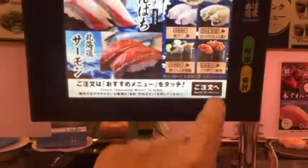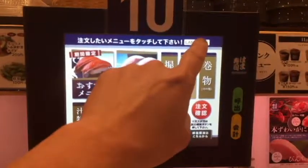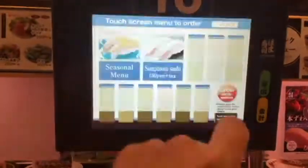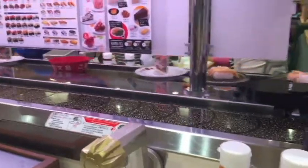I'm going to touch the screen to order, and it's bilingual. You see this conveyor belt? You can just take whatever you want from it. Most sushi is about 100 yen.